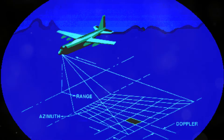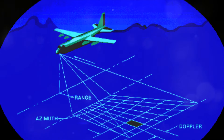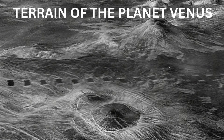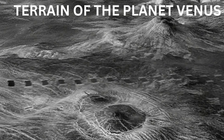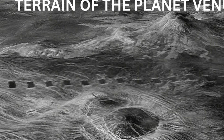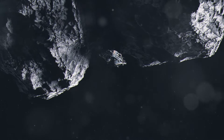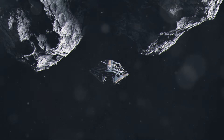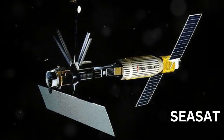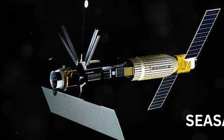Space-based radars have the potential to detect unidentified flying objects, or UFOs, but there are several factors to consider regarding their effectiveness and limitations in this role. Synthetic Aperture Radar can operate regardless of weather conditions and in darkness, making them useful for continuous monitoring. SAR technology provides high-resolution images of the Earth's surface, which could help in identifying and tracking objects. Satellites can cover large areas of the Earth, offering extensive surveillance capabilities. And Interferometric Synthetic Aperture Radar, InSAR, can detect changes in the Earth's surface over time, which could potentially highlight unusual activities or objects such as colonies.